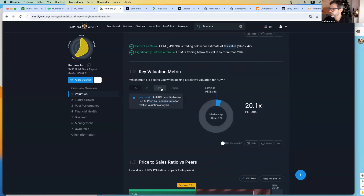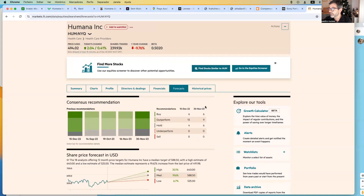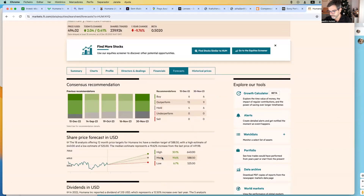Then I look at the price to book ratio, which is 3.6 times. I also look at the forward PE ratio, which is lower than the normal PE ratio — it's 60.6 times — because earnings are projected to increase by 21% in the next year. If we see the average target price, it's around 18.1%. I also like to see the price target from the Financial Times, where the median target price is very similar, at 19.6%.